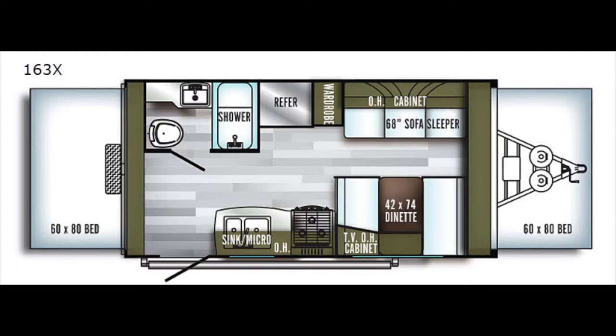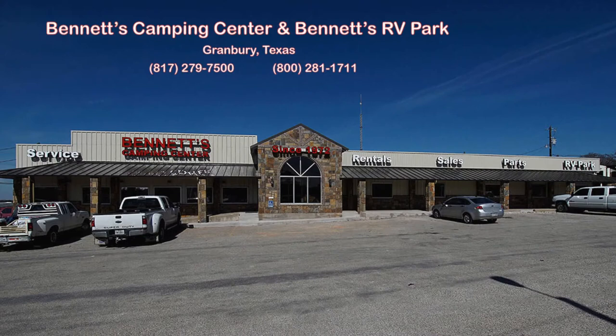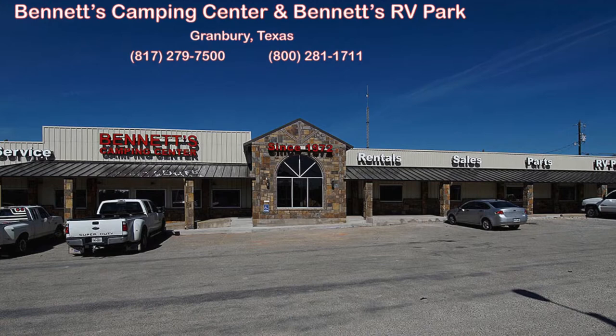Before your next family vacation, weekend trip, or cross-country adventure, find out more at our website by using the link below, or call or come by Bennett's Camping Center. We're located in Granbury, Texas, where we've been making dreams come true since 1972.